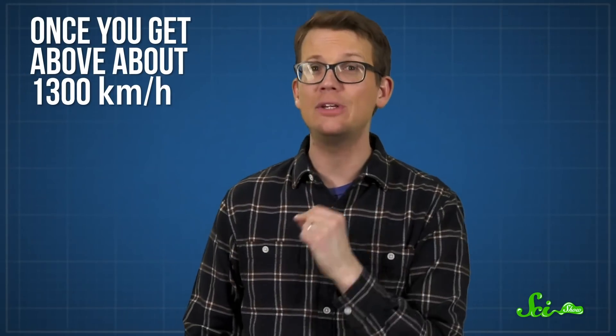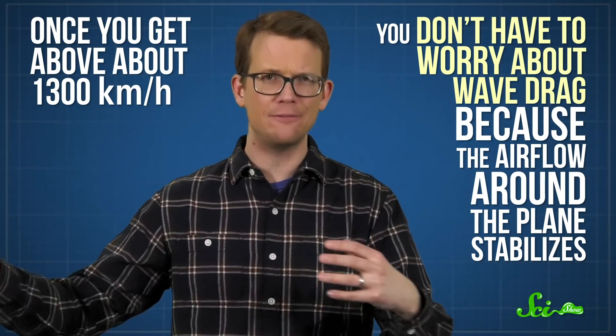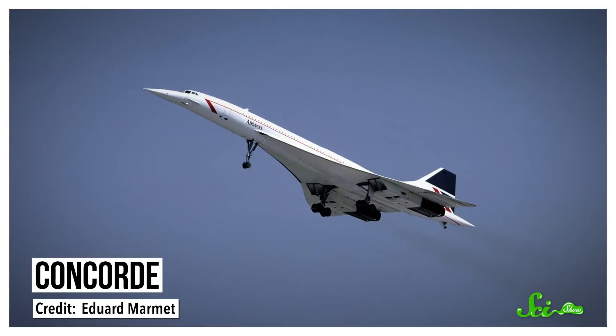Of course, there is a loophole to this rule. Technically, once you get above about 1,300 kilometers per hour, you don't have to worry about wave drag because the airflow around the plane stabilizes.